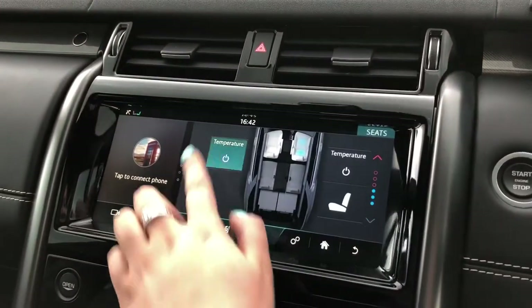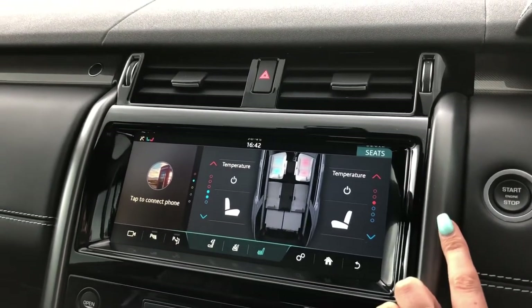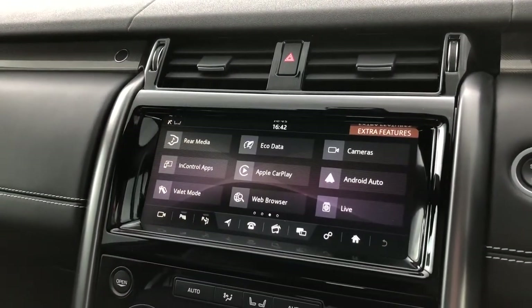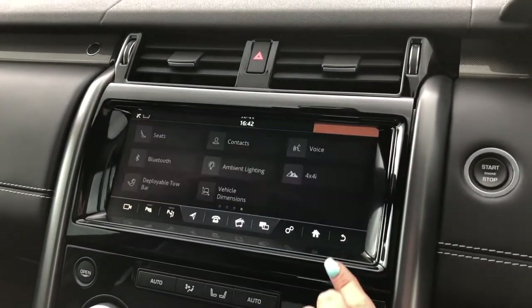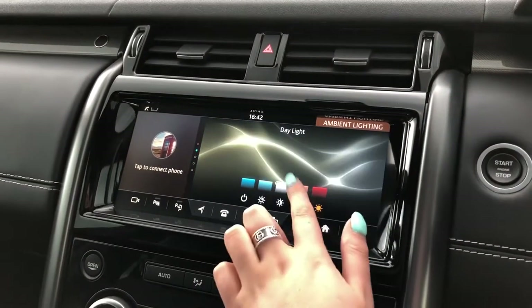Heated and cooled front seats, ideal for winter and summer. You also have Apple CarPlay and Android Auto. You can control your tow bar from inside the car which saves you even having to get out, and you've got ambient lighting with a few different colours to choose from.